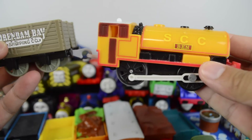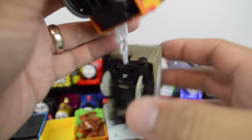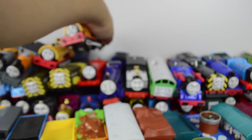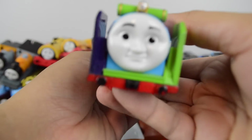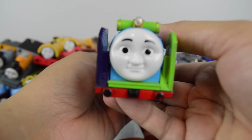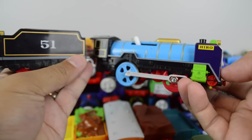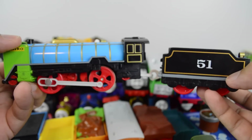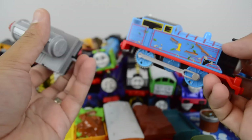Trackmaster Ben, made by Mattel. A very rare Patchwork Hero, made by Tomy. Trackmaster Thomas and the Jet Engine.